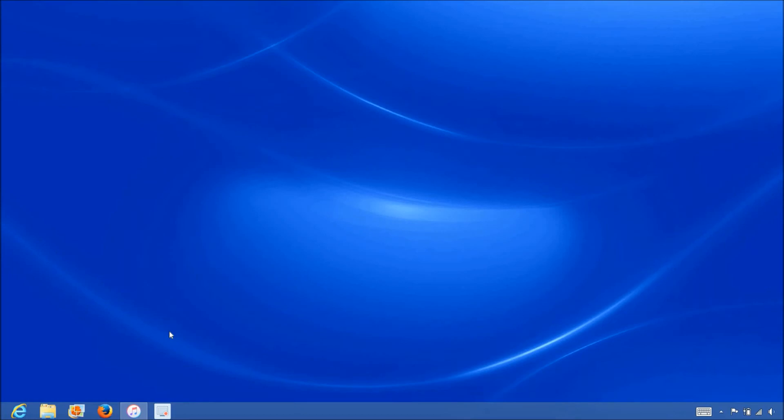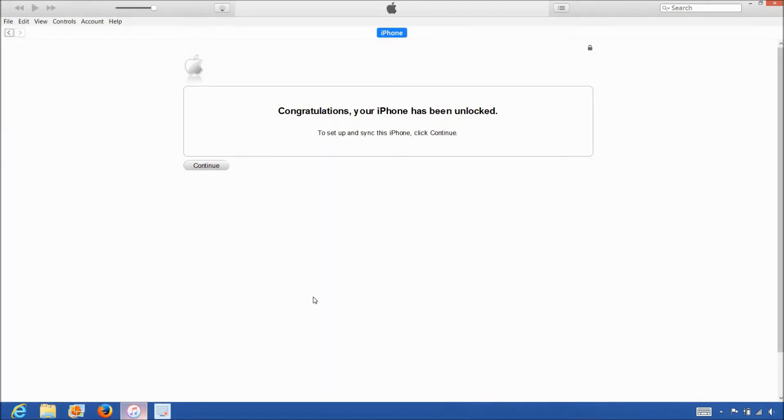Now that we have the iPhone connected to the computer, open up iTunes and wait for iTunes to detect the iPhone. Once iTunes detects the iPhone, you'll get the following message saying: 'Congratulations, your iPhone has been unlocked.'